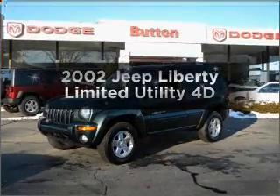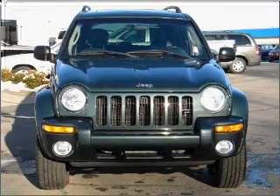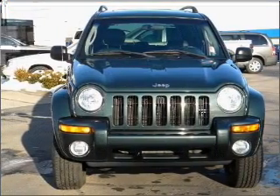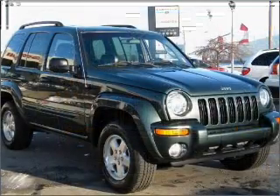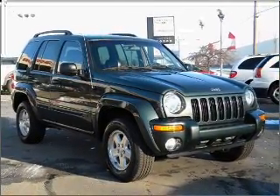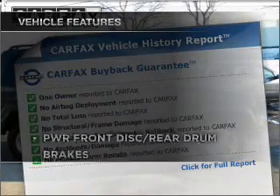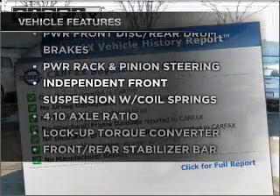Get noticed in this 2002 Jeep Liberty. Everything you need under one roof with this great vehicle. With a reliable engine that responds smoothly to its automatic transmission. Premium wheels give a more luxurious look. Carfax is offered to provide you with peace of mind. Plus enjoy these notable features that are included in this vehicle.